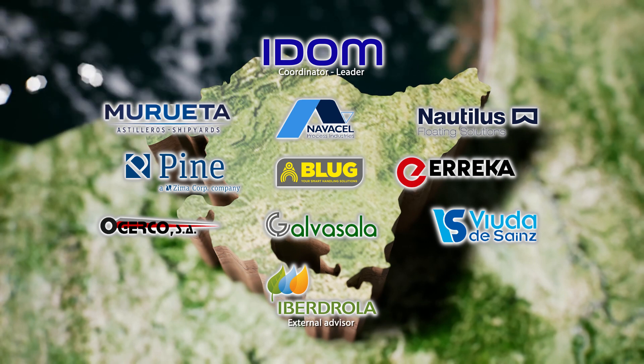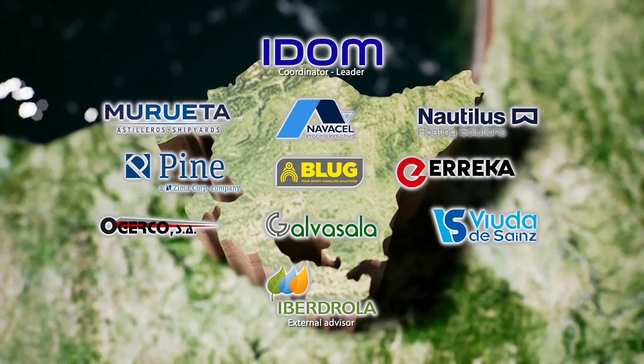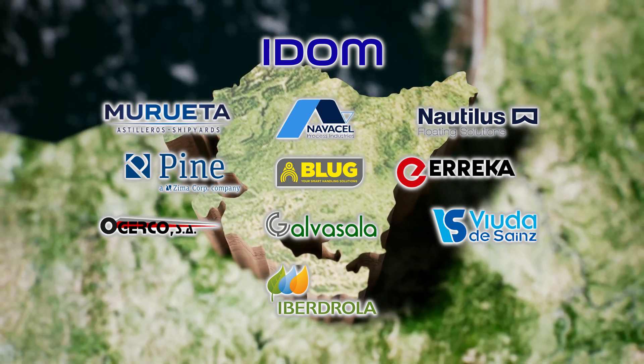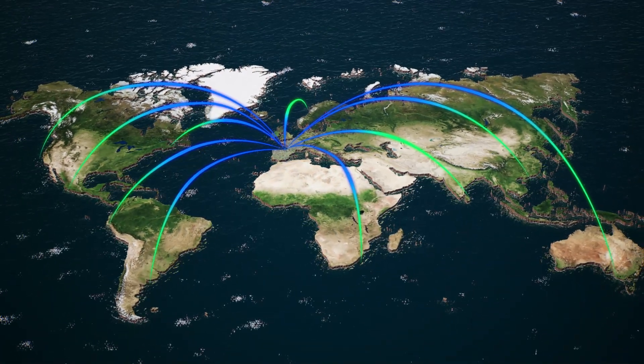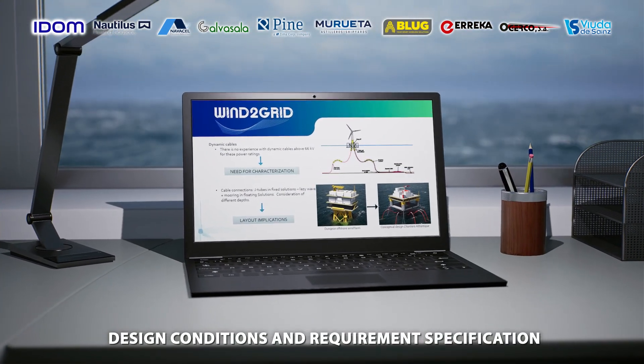Ten companies and two technology centers have come together to design and develop a new floating substation concept. The project will upgrade the position of these entities in the sector, but it will also help improve the position of the Basque industry in the offshore wind sector, becoming a new reference in the international market.